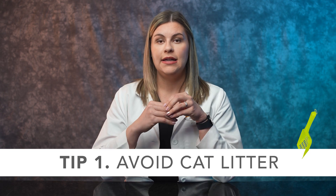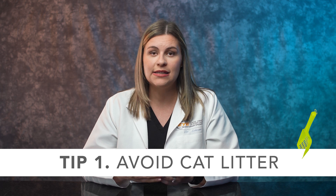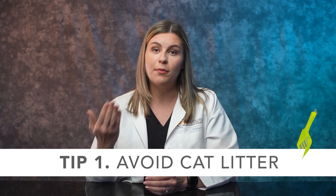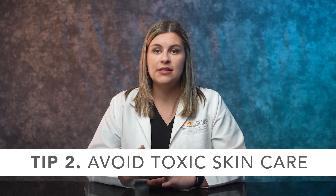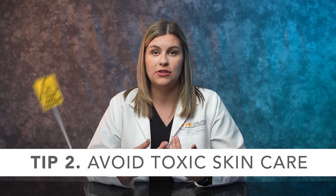Some things you can do that would directly impact your baby's eye development: a big one is do not change any cat litter. Bacteria in the cat's fecal matter can cause specific eye diseases that can impact both mother and baby eye development. Something else people don't often think about is that certain skincare treatments and acne medications can be toxic or dangerous to baby eye development too.